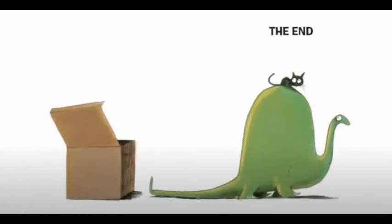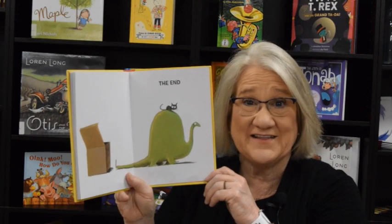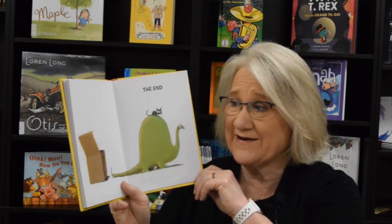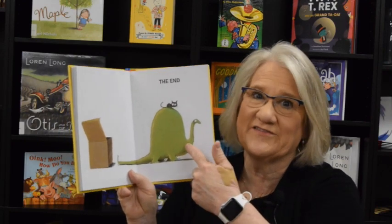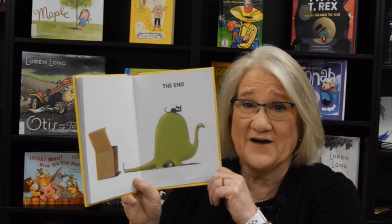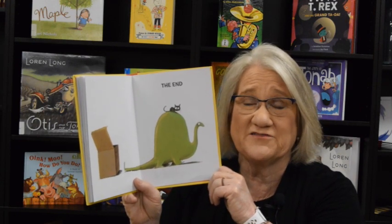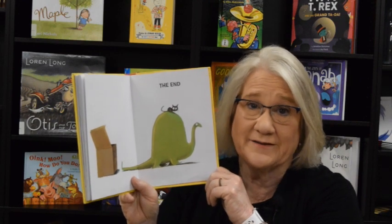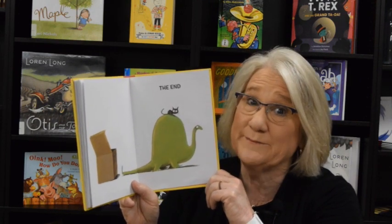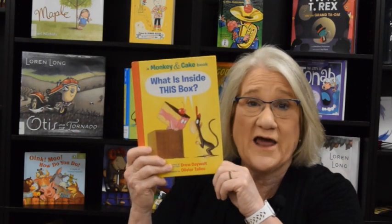Oh, and look — there's a kitty cat looking out of the box! Was there really a dinosaur and cat in the box and they couldn't see it when they opened it? That's crazy! How did that dinosaur fit in that box? I can see the cat but I don't know about the dinosaur. But that was a lot of fun. Monkey and Cake kept making things up about what was in the box, but they couldn't agree, so they finally said okay, let's just go get some pie. Then they turn around and there is a dinosaur and cat in the box — what a crazy book!